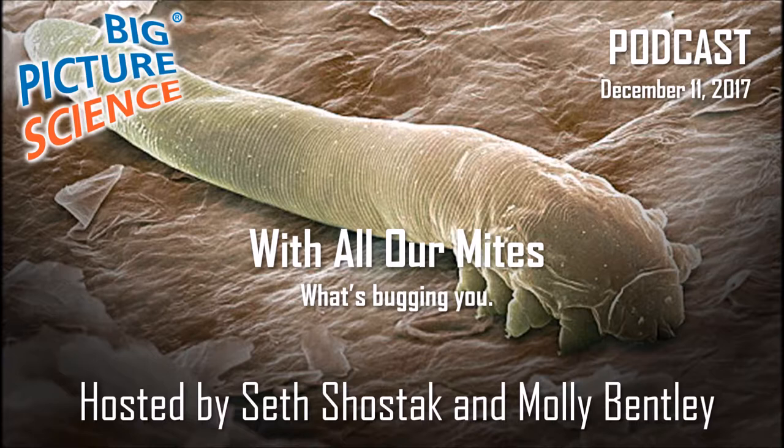I'm Seth Shostak. I'm Molly Bentley. Welcome to Big Picture Science, produced at the SETI Institute, where researchers investigate the nature and origin of life. In this episode, we zoom in on the tiny creatures on and around us. Most are harmless, some are beneficial, and some are such close evolutionary partners that their DNA reveals fascinating stories about our ancestry. But bed bugs are annoying and Zika virus can be dangerous — so when do we surrender, and when do we attack?